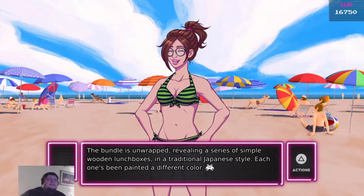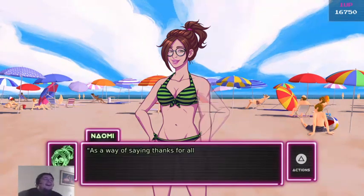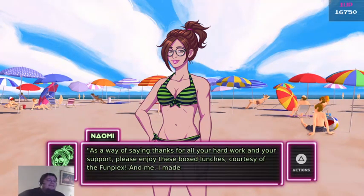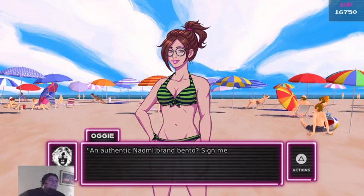These are simple wooden lunchboxes in a traditional Japanese style, each one painted in a different color. Naomi made bento boxes for everyone! As a way of saying thanks for all your hard work and support, please enjoy these boxed lunches, courtesy of the Funplex. And me — I made them. An authentic Naomi brand bento.